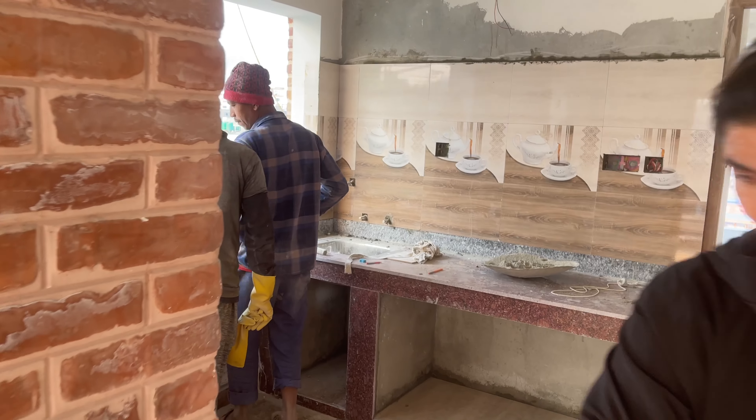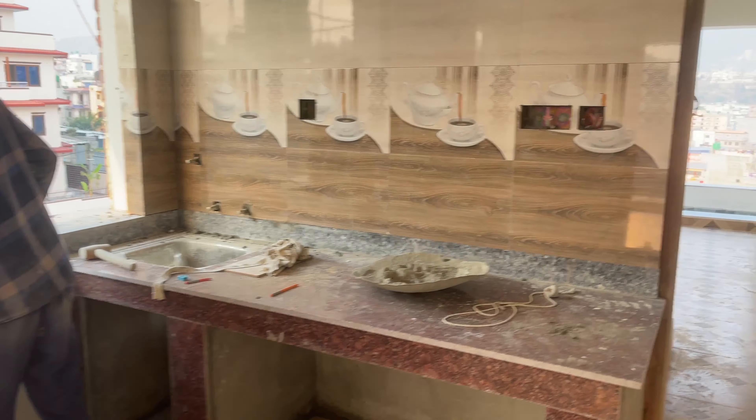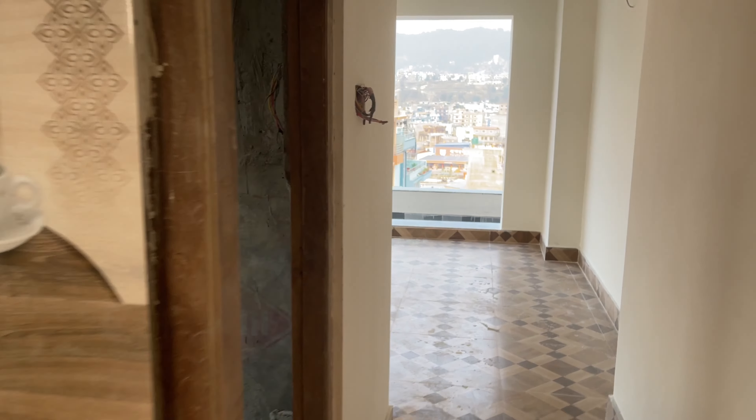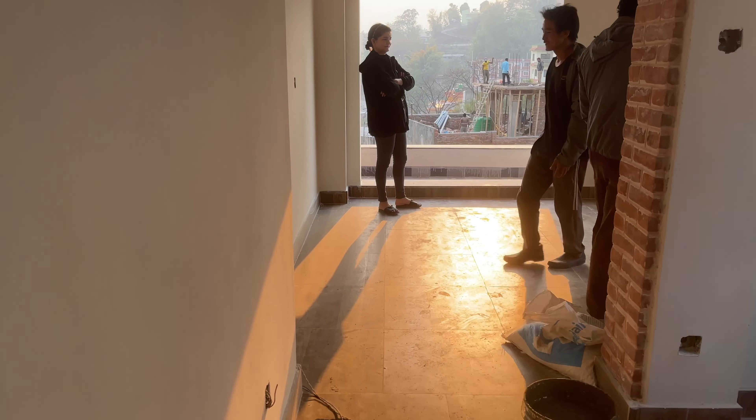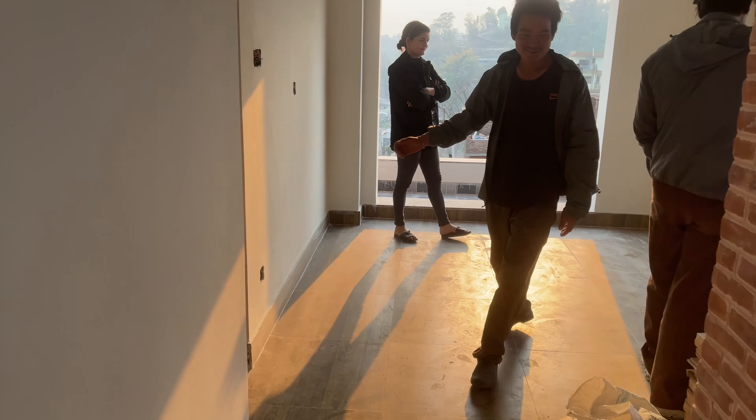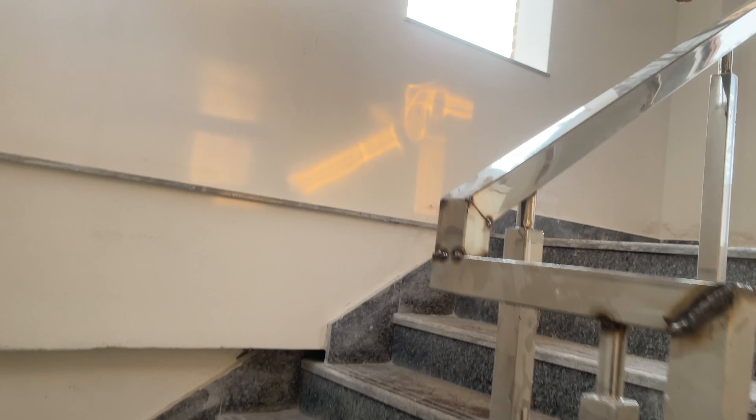There is another one-bedroom with a kitchen. This is the hall, this is the kitchen, this is the bathroom, and then we have the bedroom. So the fifth and sixth floors are one BHK while the other floors are three BHK. Now we are going to the sixth floor.